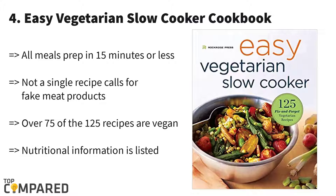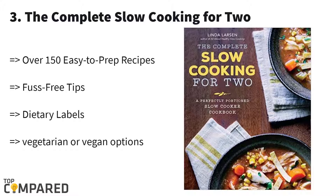The fourth one is 'Easy Vegetarian Slow Cooker Cookbook' by Rockridge Press. Written by Rockridge Press, this cookbook will help you to make over 125 food dishes. If you are a vegetarian, then you will be happy knowing that it provides over 75 veg recipes in detail. All the varieties mentioned in this book can be prepared in 15 minutes or less time.